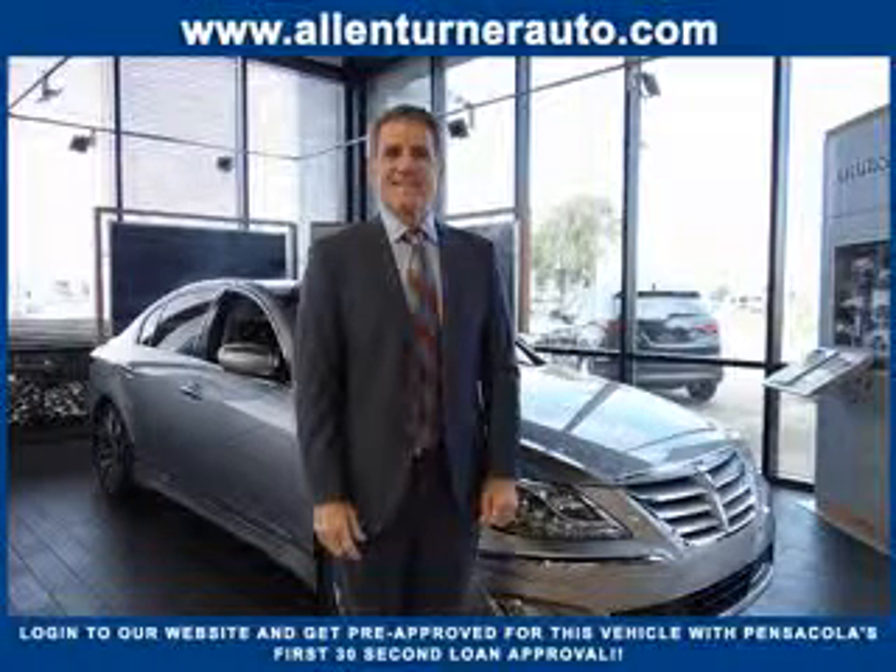Welcome to Alan Turner's website. Please notice Pensacola's first 30-second loan approval. Get your loan before you visit Alan Turner Hyundai and it only takes seconds.